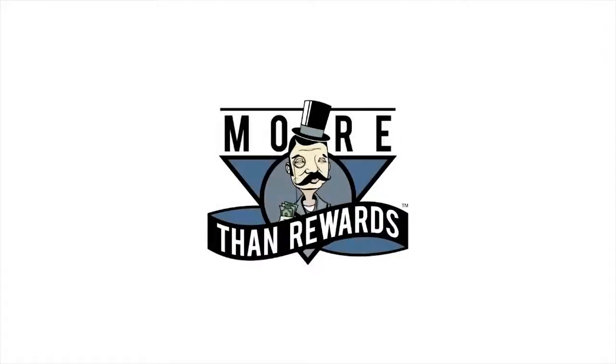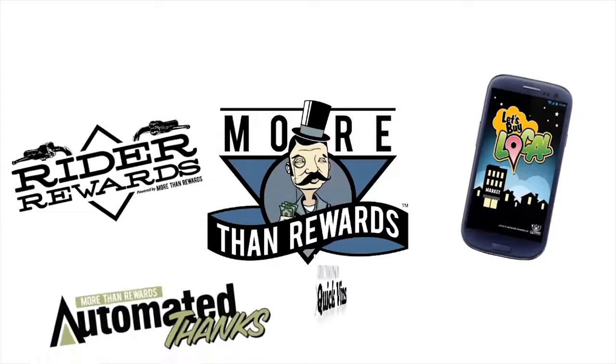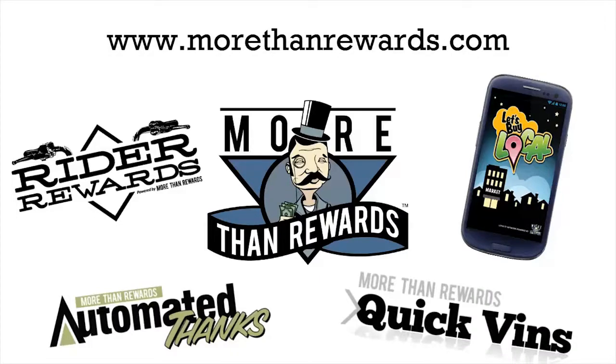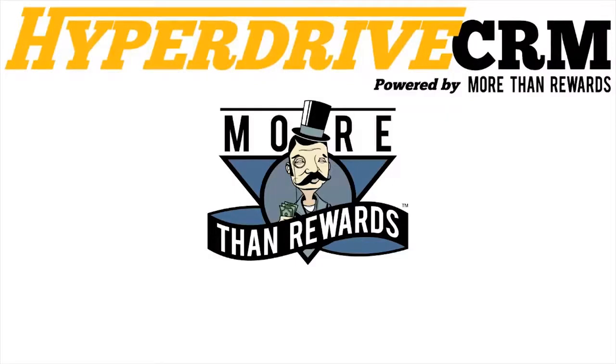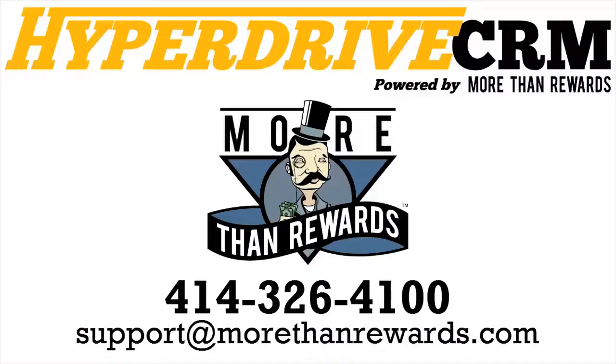Aside from Hyperdrive CRM, SalesBuddy, and Contact Central, check out all of the other services More Than Rewards provides like Let's Buy Local, Ratted Rewards, Automated Thanks, and Quick Vins. For more information on these products, please visit us at www.morethanrewards.com. Again, I'm Laura and thank you for taking the time to learn more about Hyperdrive CRM with us. This video was made with the intention of having your staff learn all they need to know about Hyperdrive CRM. But if you have any other questions, please feel free to call us at 414-326-4100 or email us at support@morethanrewards.com.